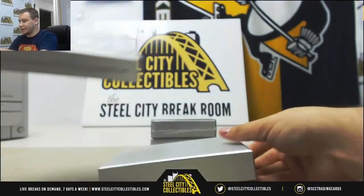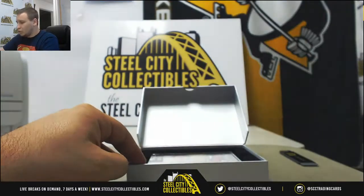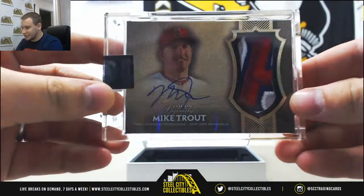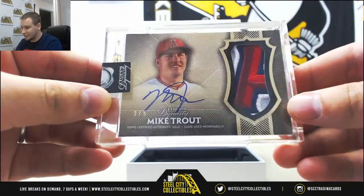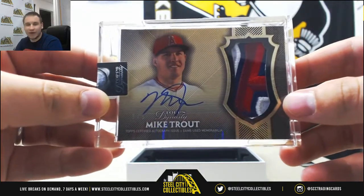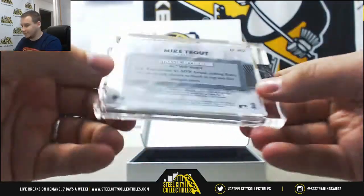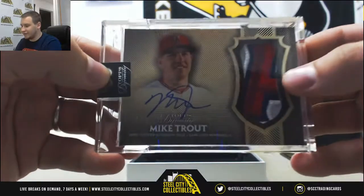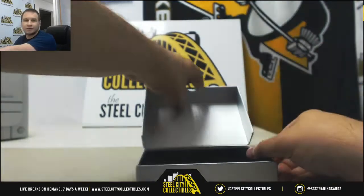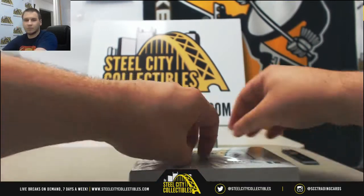Number 3 — ooh, that's a nice one. Numbered 3 of 5. What a patch there — Patch Auto Mike Trout. That's a nice hit, 3 of 5. That's a beautiful Angels patch. It's a 5-patch autograph. Very nice hit there.